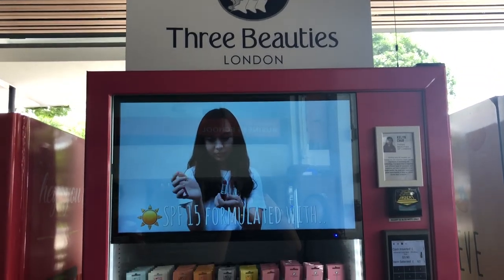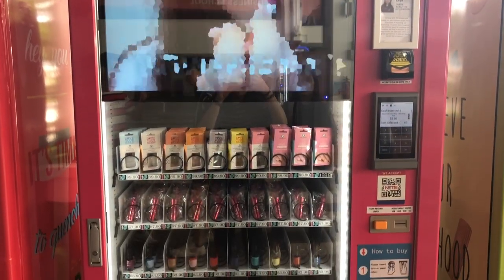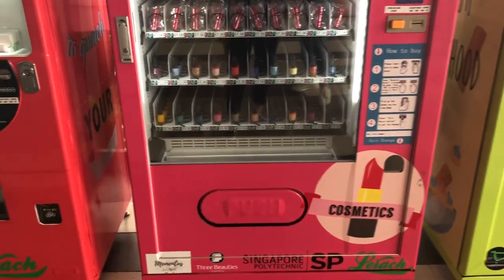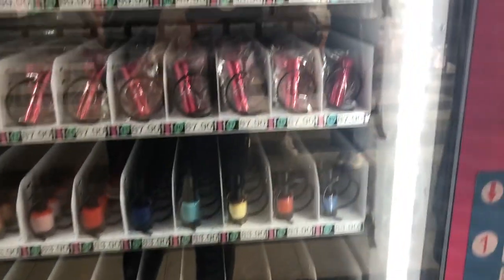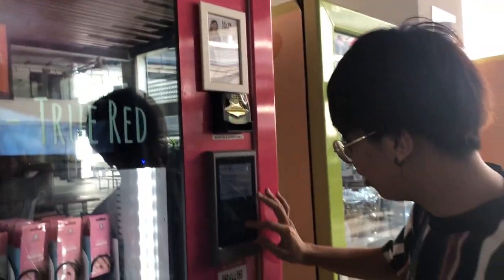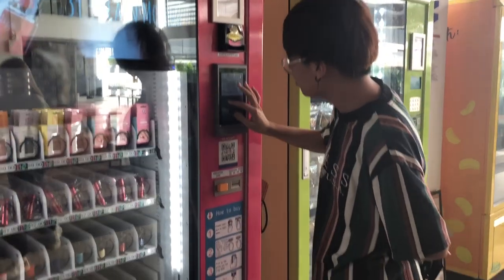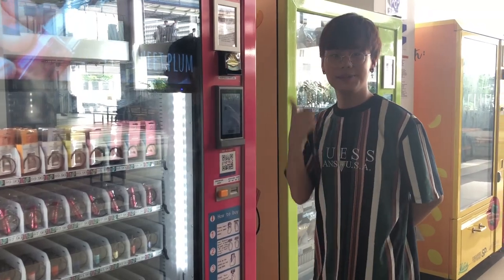Another unique vending machine situated in SP Business School is Three Beauties, a makeup vending machine selling lipsticks and nail polish. It is definitely your go-to vending machine if you need any last-minute touch-ups. They sell a variety of lipstick shades, and a TV screen displayed on top of the vending machine shows you the different swatches in case you can't make up your mind. Their products are formulated with argania emollient oil, keeping your lips soft and healthy. Prices start from $3.90 up to $9.90.